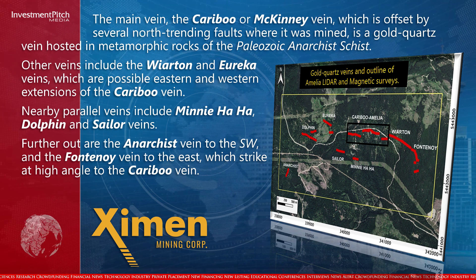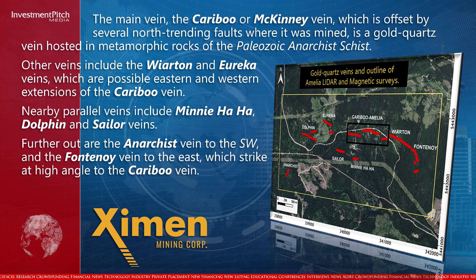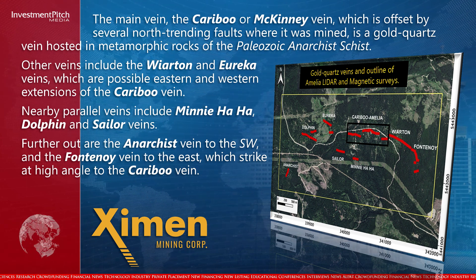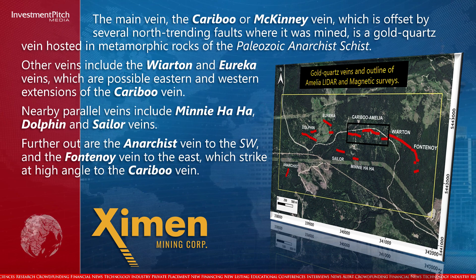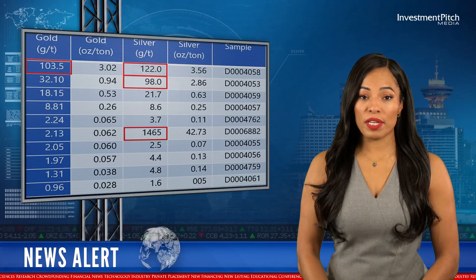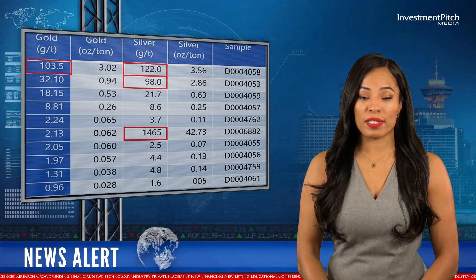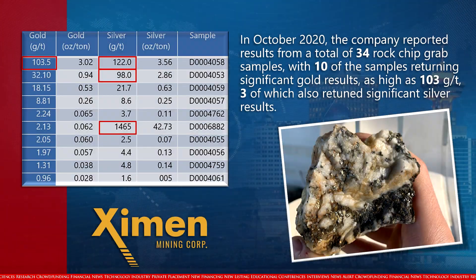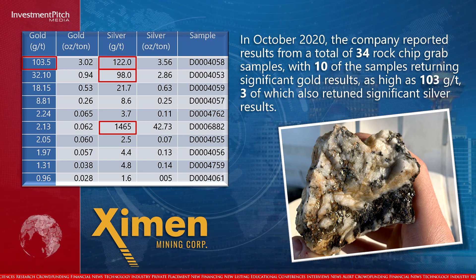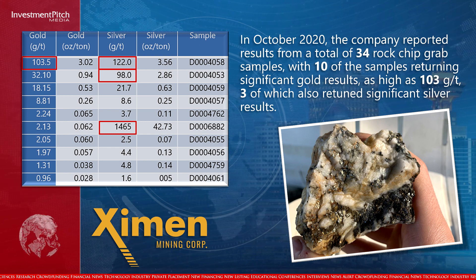Nearby parallel veins include the Minnehaha, Dolphin and Sailor veins. Further out are the Anarchist vein to the southwest and the Fontenoy vein to the east, which strike at a high angle to the Caribou vein. In October 2020, the company reported results from a total of 34 rock chip grab samples, with 10 of the samples returning significant gold results as high as 103 grams per tonne, three of which also returned significant silver results.